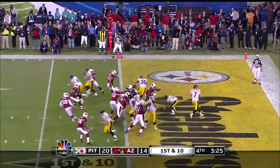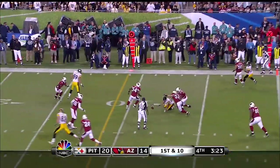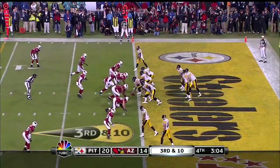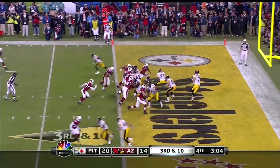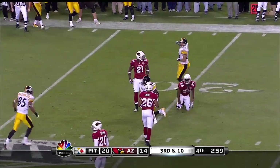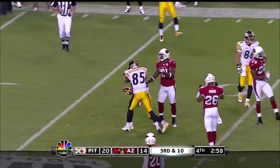3:26 left in the fourth. Roethlisberger's gonna throw, and that pass is incomplete, intended for Hines Ward. Quick — take the safety here. Out of the gun, Roethlisberger's gonna throw over the middle, and the pass is going to be caught by Holmes at the 21-yard line. He's down. Holding, offense number 62.